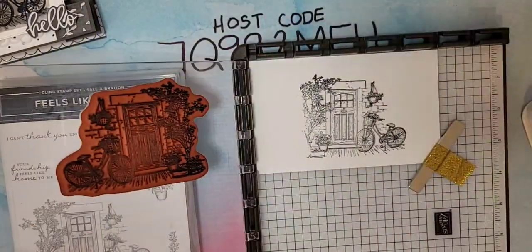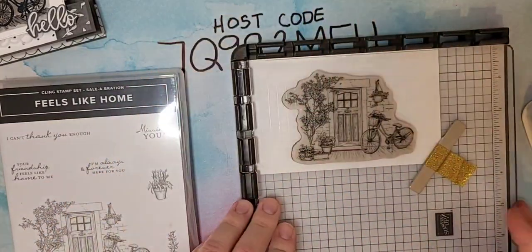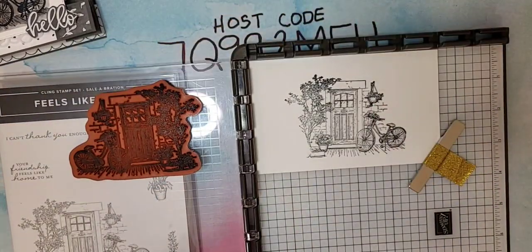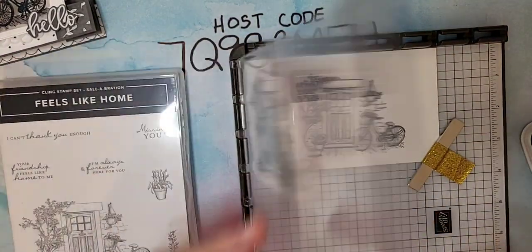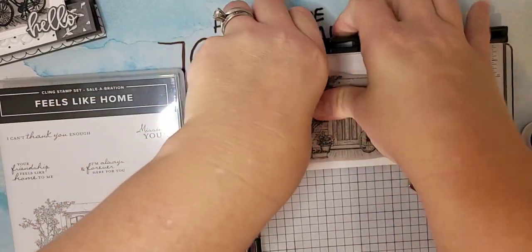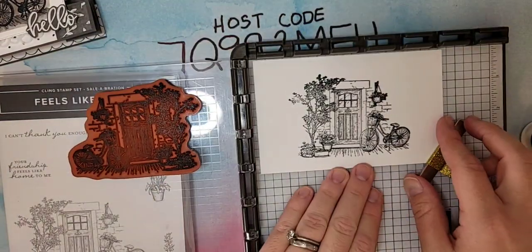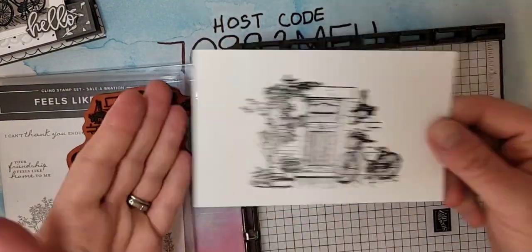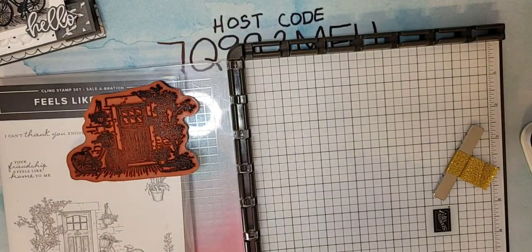I'm using the Feels Like Home stamp set — a free one you can get with Celebration. It's a beautiful stamp set. I'm going to watercolor this image. You'd normally want to use something like Stazon, but because we're using Stampin' Blends, we're going to use Memento. I'll stamp it one more time just to make sure we get a nice clean image. Once we get it all colored, it will be fantastic.